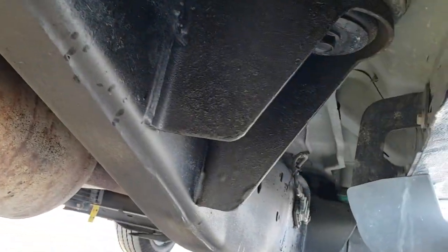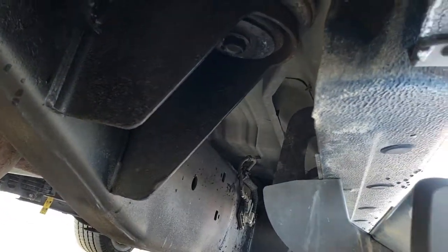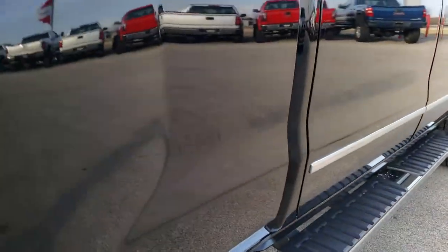It has all the remaining factory exhaust, so it hasn't been altered in any way. Everything looks really nice underneath here. Lower rockers all look good.